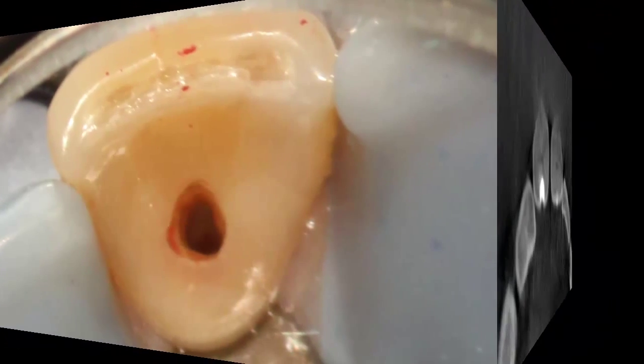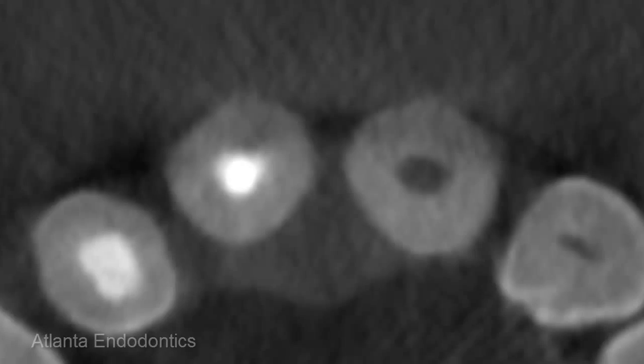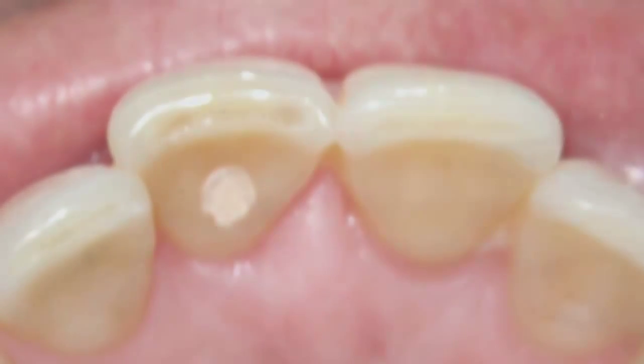Once the inside of the tooth is cleaned, we seal a medicated dressing inside the tooth — mainly calcium hydroxide — which works by dissociation of hydroxyl ions and creates a very alkaline environment that bacteria cannot live in. A temporary filling is placed, and the dressing is changed periodically.